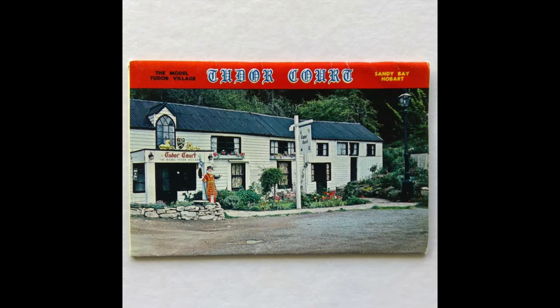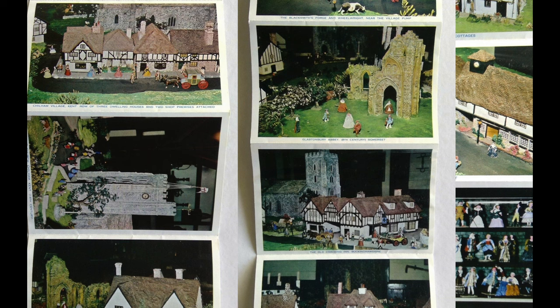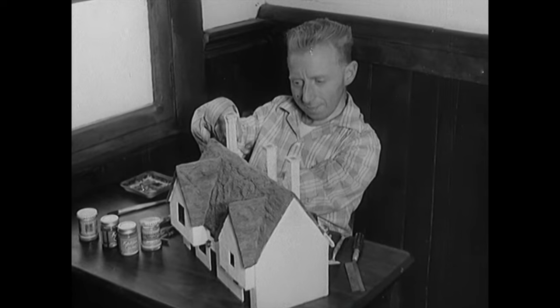The Tudor Court model village was a scale model of an English Tudor village. In the 1950s, model villages were popular tourist attractions across the globe before slowly going out of vogue. It was all built by one man, John Pallotta. He had been a victim of polio from childhood, and with limited mobility, he was able to create a fantasy.